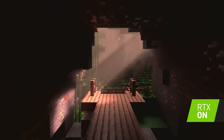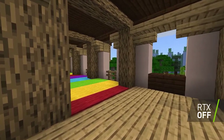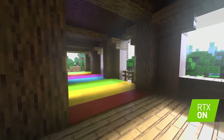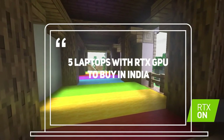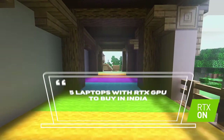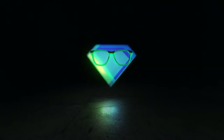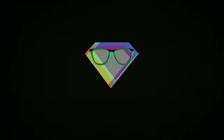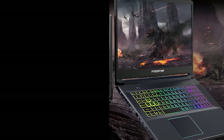Hey, what's up everyone, my name is SuperGeek. If you want the goodness of ray tracing in your gaming and want to buy a gaming laptop with an RTX series graphics card, then today I'm going to tell you about 5 laptops to buy in India that come with the RTX series graphics card. Stay tuned, let's start.